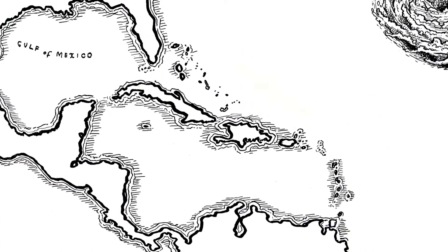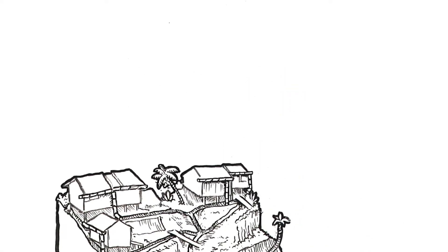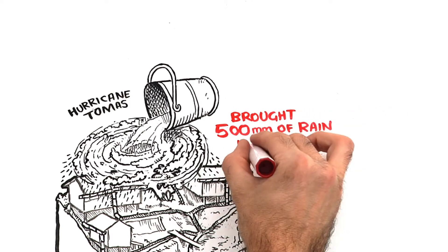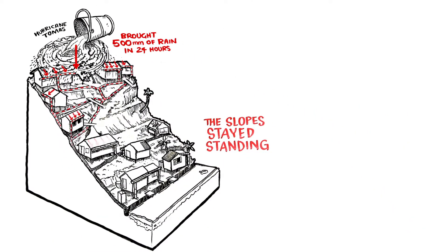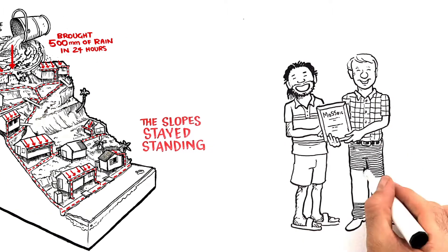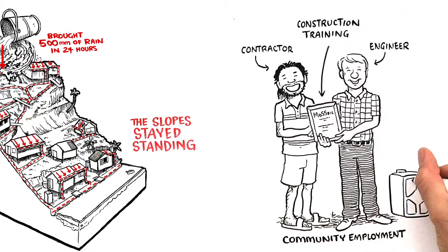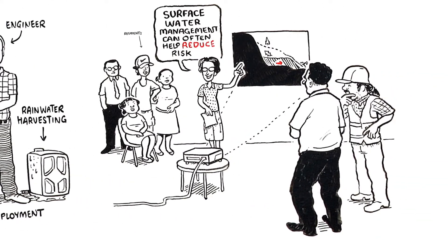Urban drainage projects in 12 Eastern Caribbean communities have improved slope stability. So when Hurricane Thomas brought 500mm of rain in 24 hours, the slope stayed standing because less water went into the slopes. Wider benefits include community employment, construction training and rainwater harvesting. And residents and governments learn the science for mitigating landslide hazards.